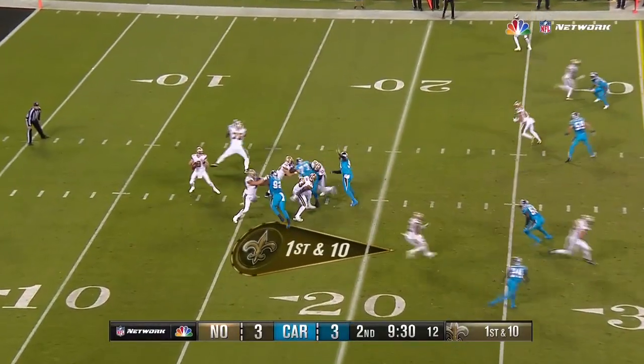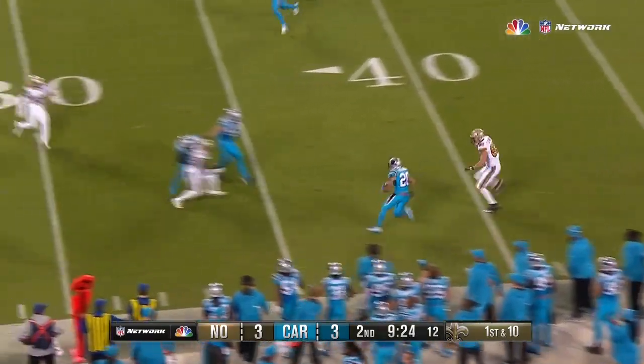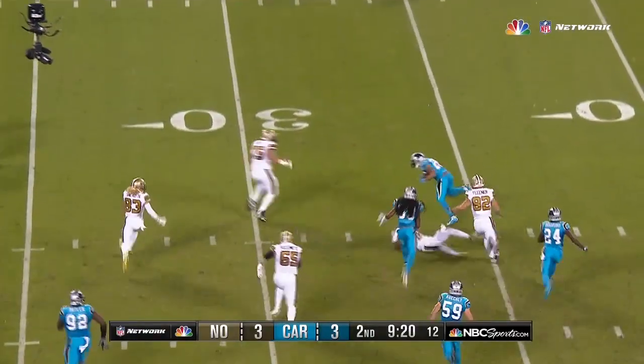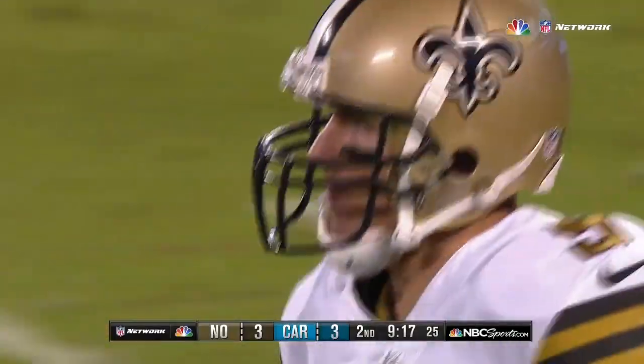Now to the final four on the track. Brees steps away and then throws a complete duck that gets intercepted by Coleman at the 45-yard line. And Coleman sets his offense up inside the Saints 35-yard line.